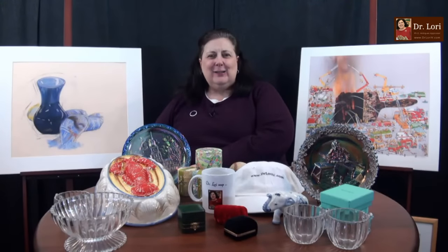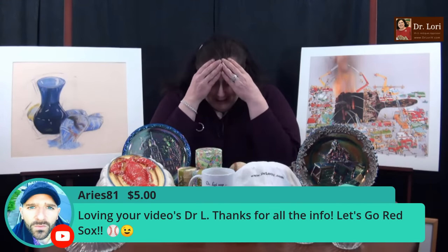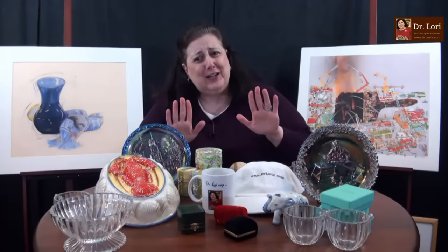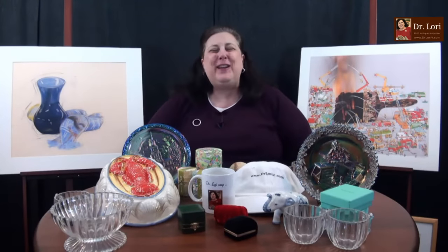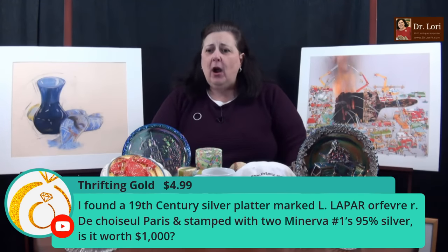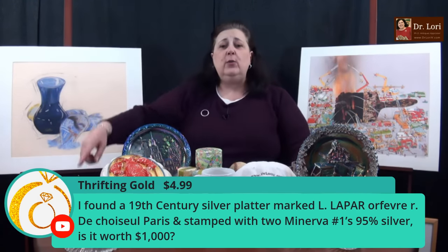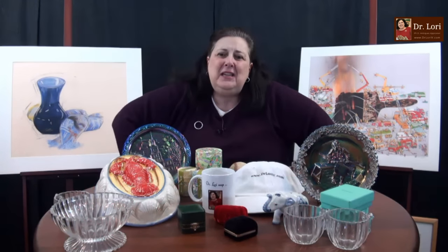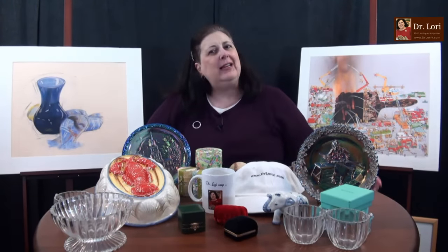What fun tonight. What a good time on Ask Dr. Lori Live. I'm Dr. Lori. This is Ask Dr. Lori Live, where I'm going to tell you about what you got and what it's really worth. Thanks so much, Tax and Business Zone, Los Angeles. Aries 81 — loving your videos Dr. Lori, thanks for the info. Not the Red Sox! Okay, I love you even though you love the Red Sox. I appreciate those of you who are Red Sox fans who still like me. I found a 19th century silver platter marked L. Lepard, Au Revoir, Art de Chose, Paris — stamped with two Minerva number one, 95% silver. Is it worth a thousand bucks? I've got to see it, but it's going to be pretty pricey. I got to see it before I give it a number like that, because that's cowboy appraising — that's people who just shoot numbers out. It's kind of like blind dates: you kind of want to see them before you commit.